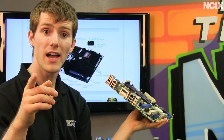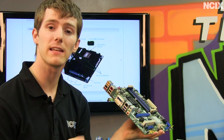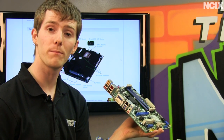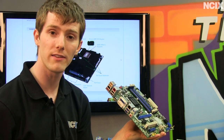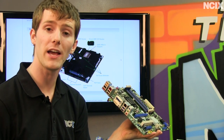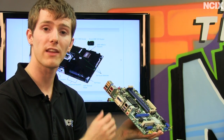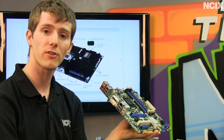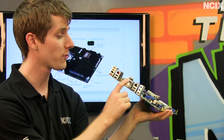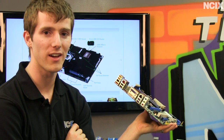One more thing: Ivy Bridge HD 4000 graphics not only perform significantly better than previous generation solutions, but also provide up to three displays out simultaneously, which is great for business users. For example, on my desk I use four displays — so instead of needing two graphics cards, I could have an Ivy Bridge CPU and then one supplementary graphics card to handle the fourth display. Most people don't use more than three. This board, for example, has dual DVI and DisplayPort out on the back.